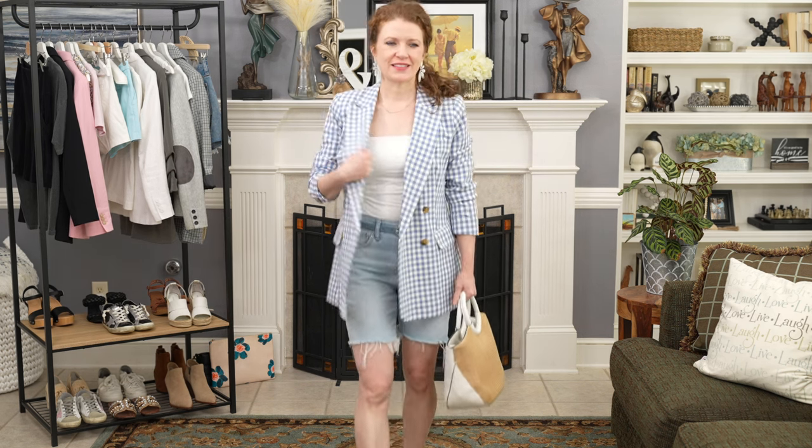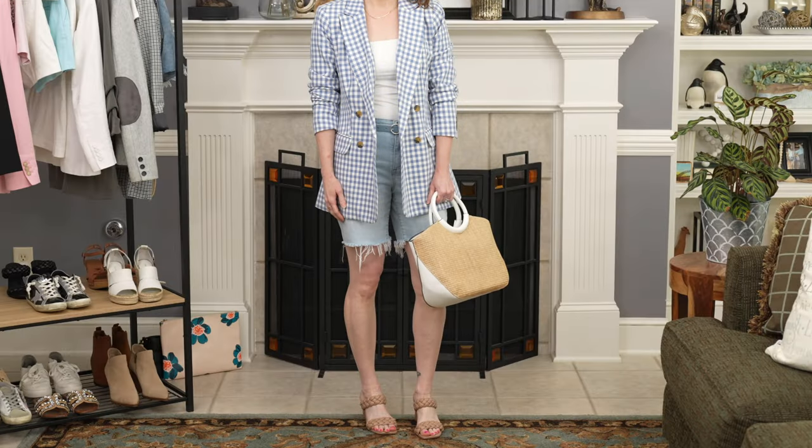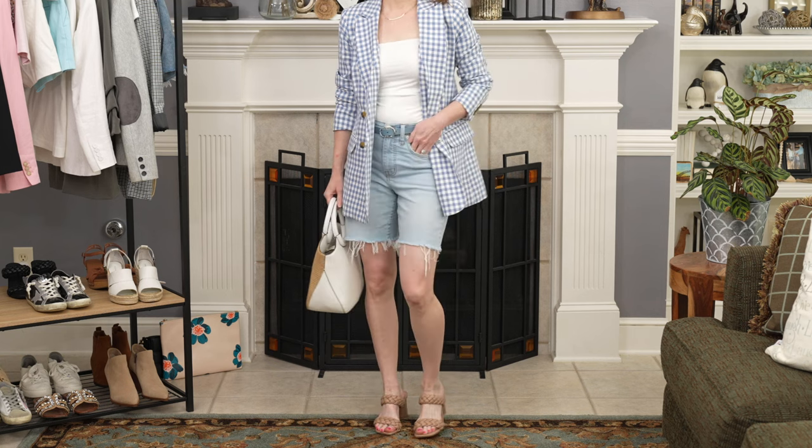The first blazer is actually the most complicated to style — it's a double-breasted blazer in a gingham print, so it's really busy. I kept it really simple underneath with a fitted bodysuit tucked into a Bermuda denim short. I added a cute belt and some accessories, and a nude heel because I needed to add some height.